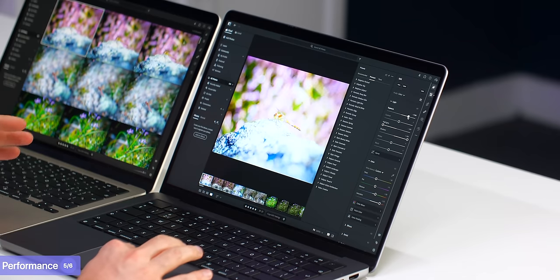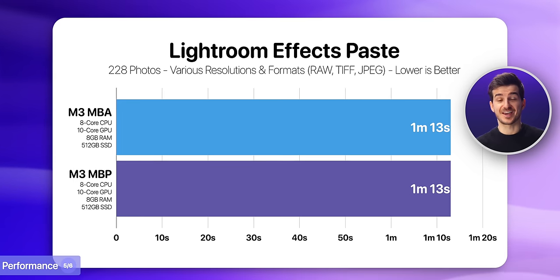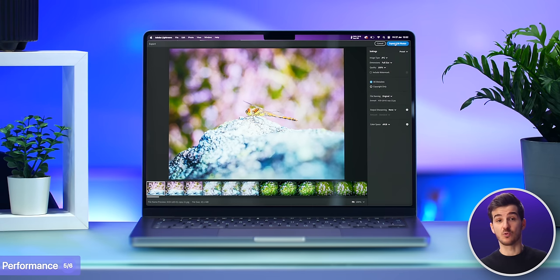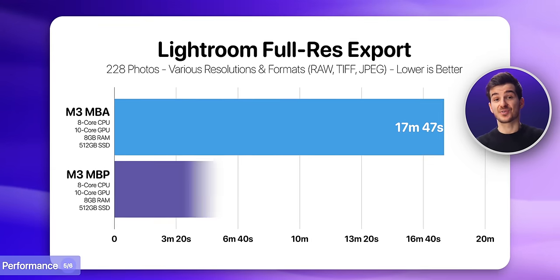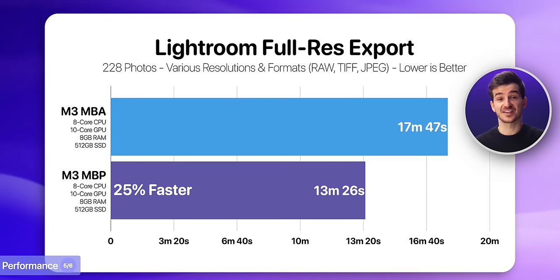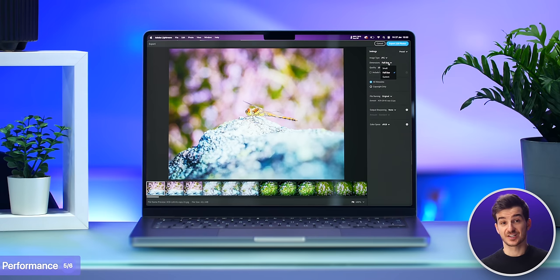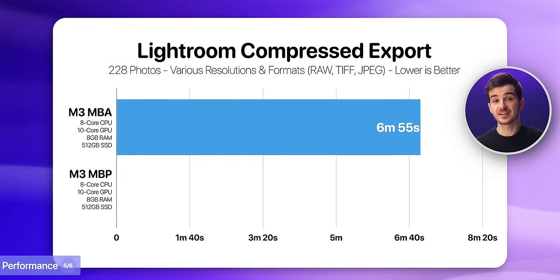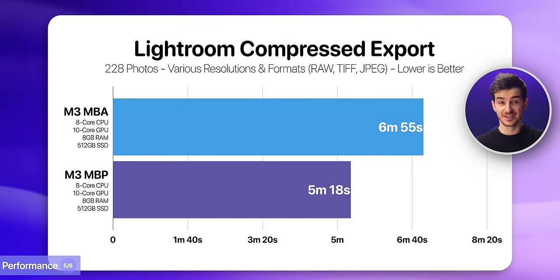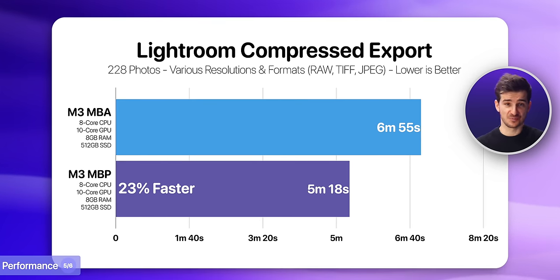We applied filters and effects to one image and pasted those effects to all the other images — and here both took exactly 1 minute and 13 seconds. We then exported all images in full quality, and this is where we saw the biggest difference: the MacBook Air took 17 minutes 47 seconds, while the MacBook Pro only took 13 minutes 26 seconds, or 25% faster. The Air also lost more battery — 6% instead of 4% — just because it ran the export longer. Re-exporting in compressed JPEG small size, the Air finished in 6 minutes 55 seconds as opposed to 5 minutes 18 seconds on the MacBook Pro, which is 23% faster. So if you're working in Lightroom and doing large exports, the Pro will be about 20–25% faster.